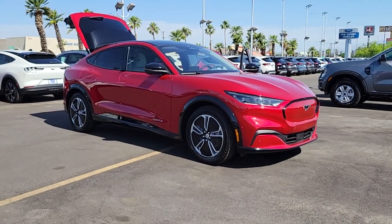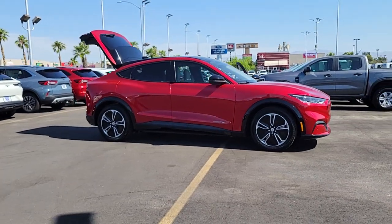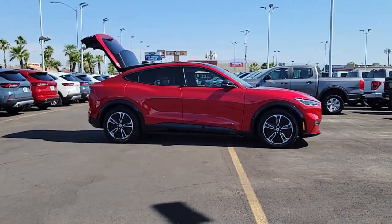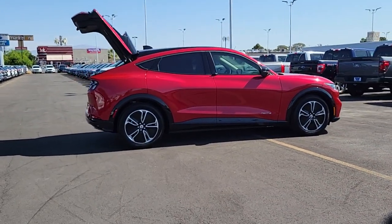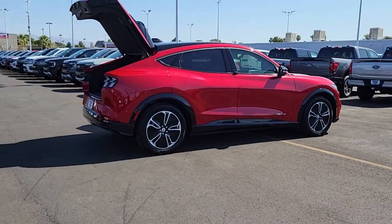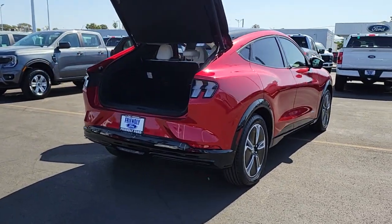Introducing the 2023 Ford Mustang Mach-E. This stylish Mustang Mach-E offers athletic performance, a spacious luxurious cabin loaded with tech-savvy features, ample cargo space, an impressive range and easy charging, all at a surprisingly affordable price.